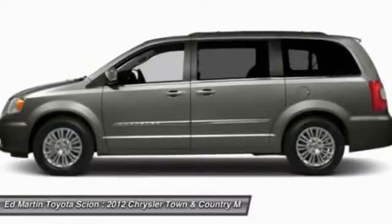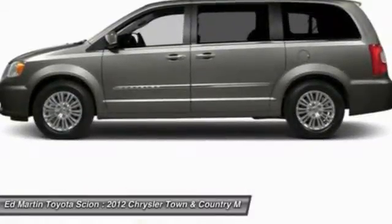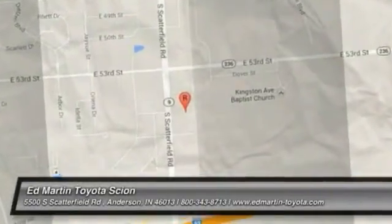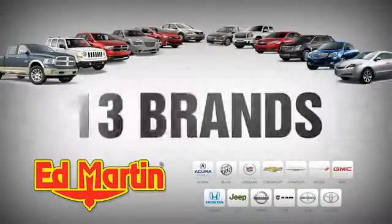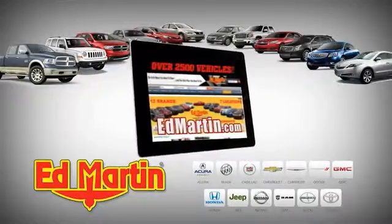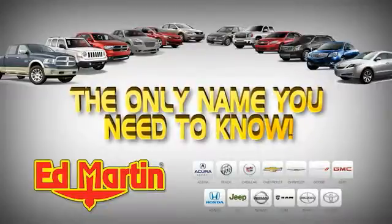Is love at first sight really possible? Let us know when you stop in. Seven locations, 13 brands, over 2,500 new and used vehicles online at edmartin.com. Ed Martin is the only name you need to know.